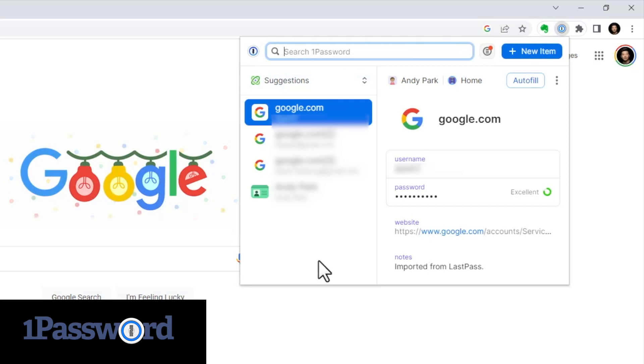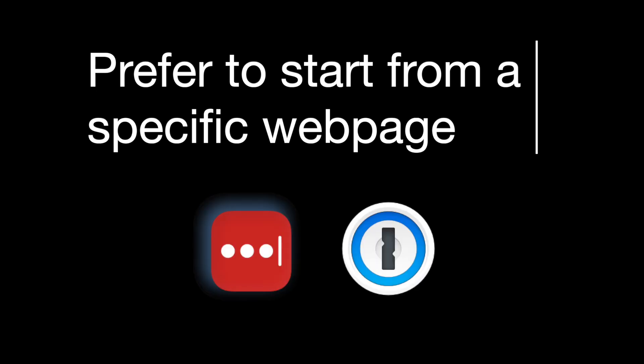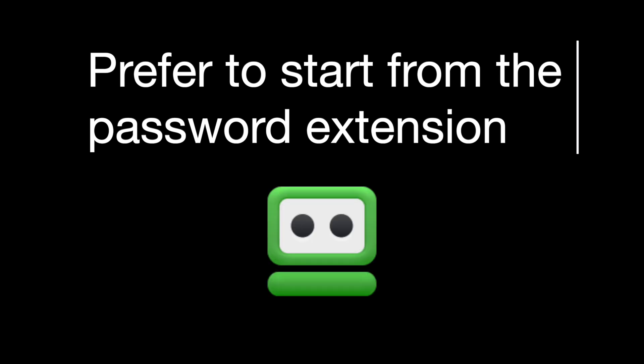So it just comes down to your preference. If you prefer to visit specific websites by typing in the URL or using bookmarks and then using the password manager to log you in, then LastPass and 1Password's suggestion feature could be helpful. But if you prefer to start from the password manager extension to log into your frequently visited websites with one click, then RoboForm will be the choice here.